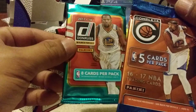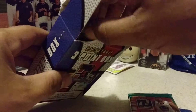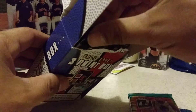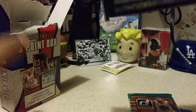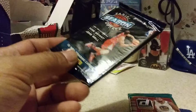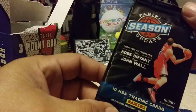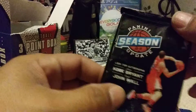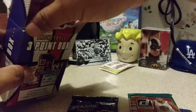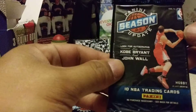We also have megaboxes for Donruss 2016-2017 and Donruss 2017-2018. And I got a megabox of the Panini Prism for baseball that, on average, gets about one autograph per box — I got two of those. Got a hobby pack of Panini Season Update 2010-2011, and that's our last pack. Oh, we got two hobby packs again.